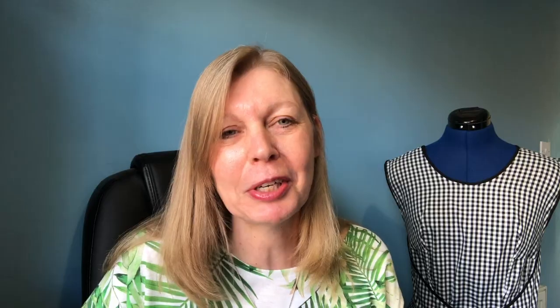Today is my plans video for Sew Frugal 22. Just in case you missed our live Q&A last Friday, I'll give you a quick recap about what Sew Frugal 22 is about. This is a challenge that Ruann and myself set up for the sewing community. Essentially what we're asking you to do is to find a free pattern, sew something from your stash during the month of March, and the reveal date is on the 31st of March. So it's quite simple really.